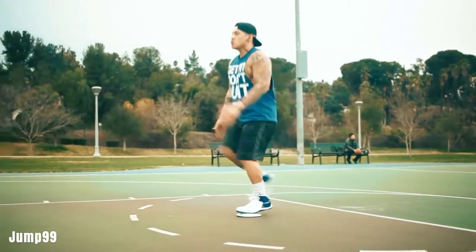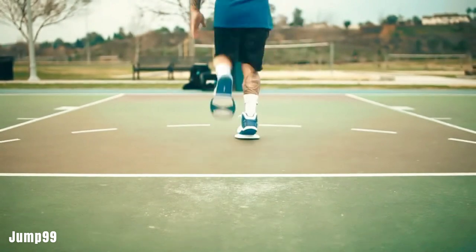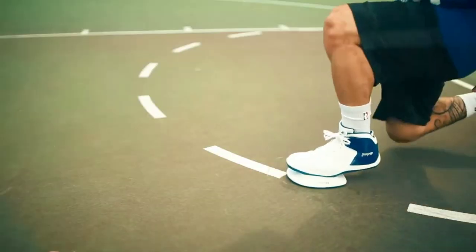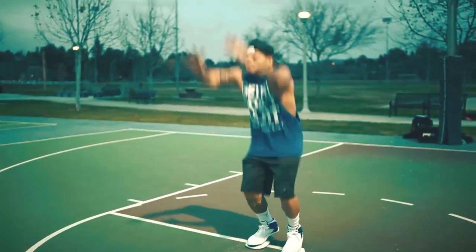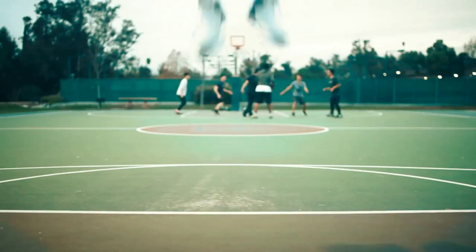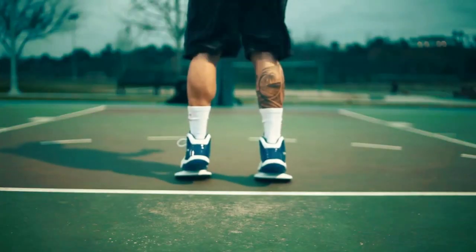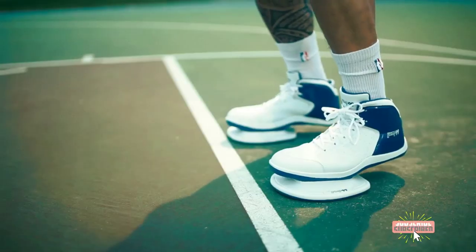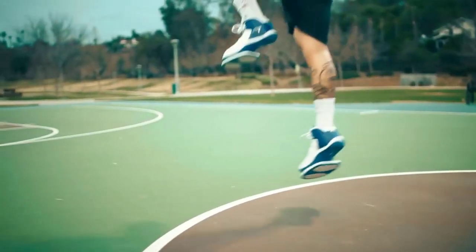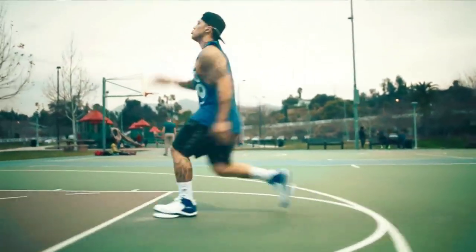Jump 99 offers specialized sneakers designed to help you improve your athletic performance. These shoes focus on enhancing exercise quality rather than quantity, with just four workouts a week being sufficient. They help train your gluteus maximus, quadriceps, hamstrings, and other muscles, allowing you to run faster, jump higher, and improve agility. The manufacturer claims that using these shoes can increase your jump height by about 25 centimeters and reduce your 50-meter sprint time by around 0.2 seconds. These workout-enhancing shoes are available for approximately $150 per pair.